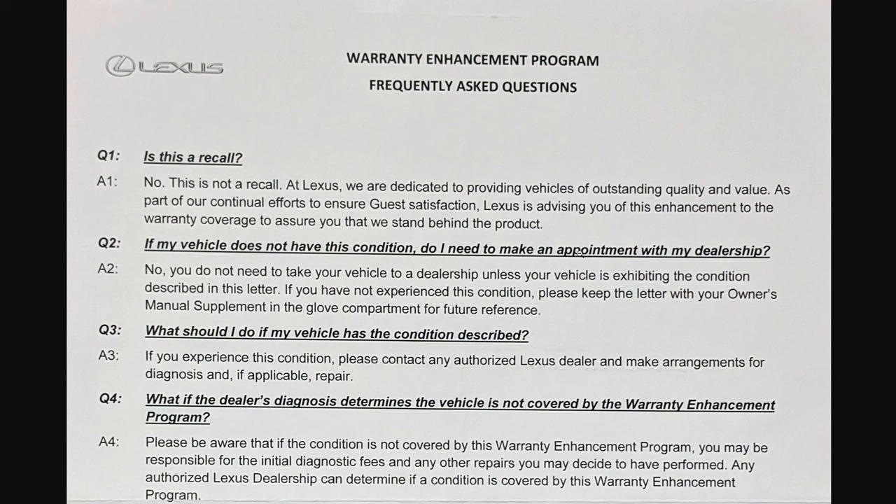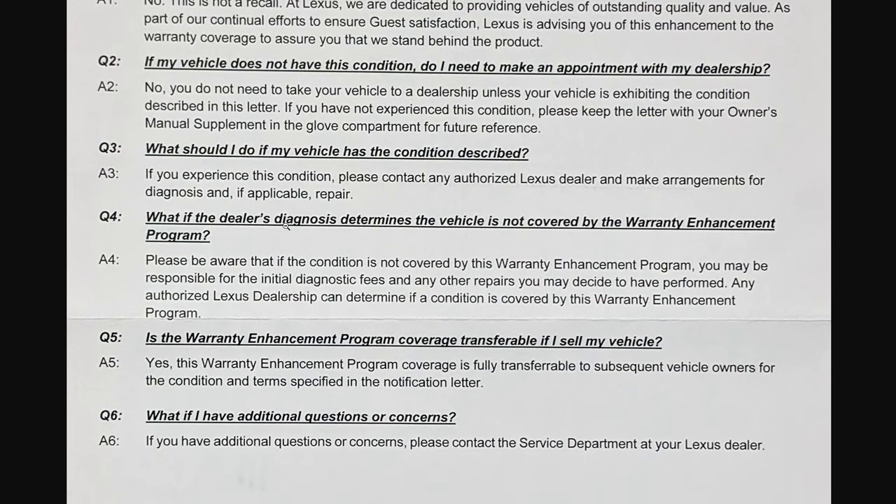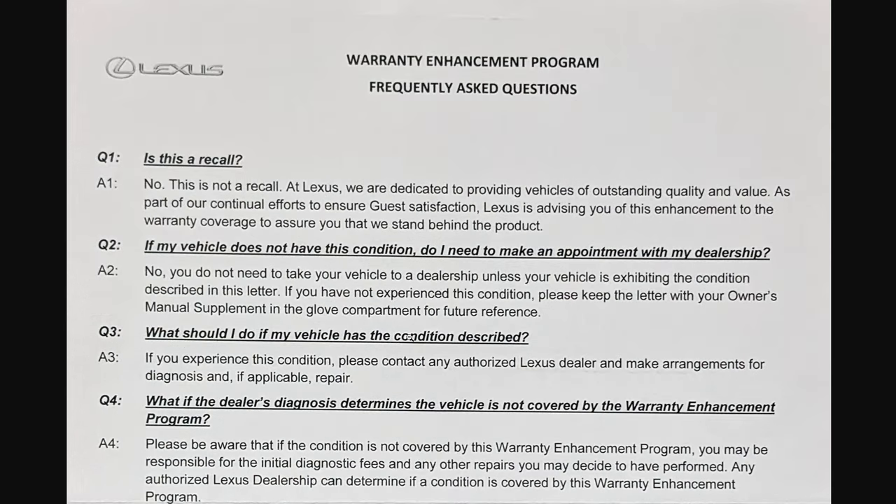If your vehicle does not have this condition, do you need to make an appointment with the dealership? No — you do not need to take your car to the dealership unless you exhibit the condition described in the letter. If you don't experience this condition, please keep the letter in your glove compartment for future reference. If your vehicle does have the condition, contact an authorized Lexus dealer to make arrangements for diagnostics and, if applicable, repair. What happens if the dealer's diagnostic determines the vehicle is not covered by the warranty enhancement program? Be aware that if the condition is not covered by this WEP, you may be responsible for the initial diagnostic fee and any other repairs. Any authorized dealership can determine if a condition is covered by the WEP. The warranty enhancement program coverage is also transferable if you sell your vehicle.